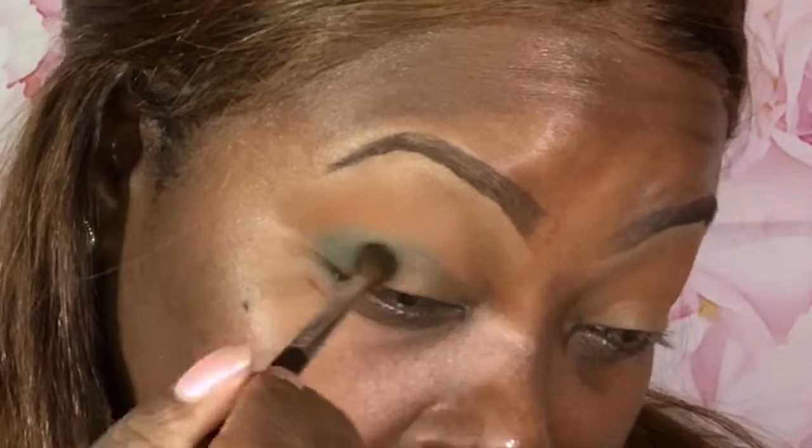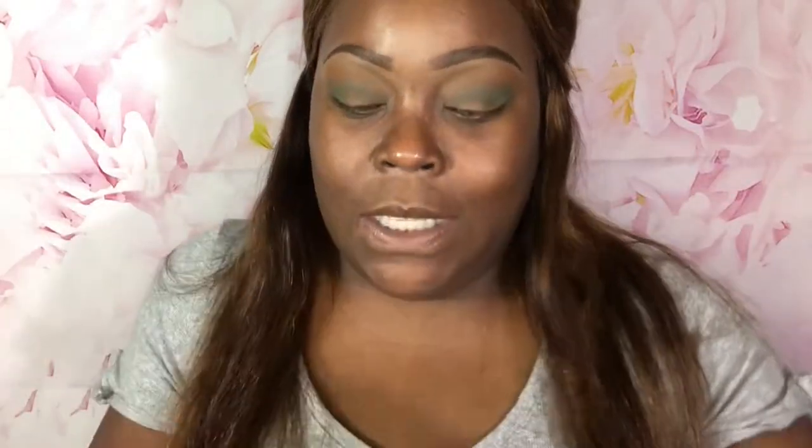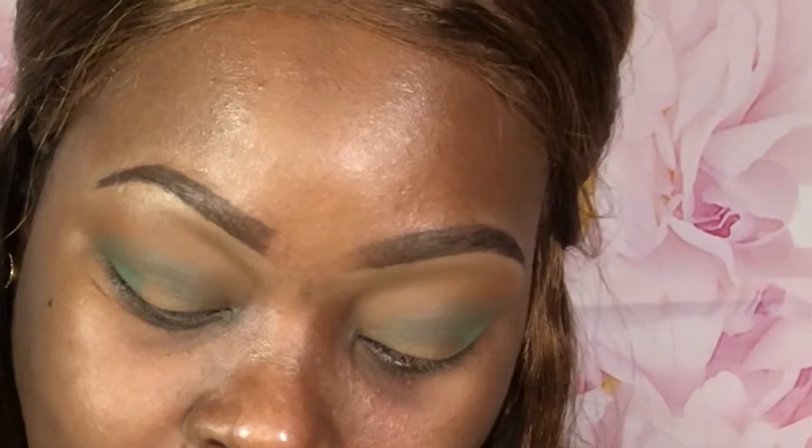I gotta go into this Green Valley - it's like calling my name. Green Valley, the one dead smack in the center. That's a pretty pretty shade - that's the only reason I wanted this palette, for that shade. Do I have a shade like that in another palette? Probably. But is it Colored Rain formula? No.